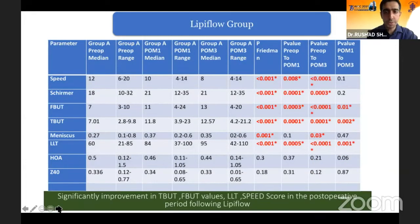In the LipiFlow group, which was the Group A arm, we saw a significant improvement in the SPEED score, the TBUT, the meniscus height, and the lipid layer thickness, showing that there was a vast improvement following the LipiFlow treatment.